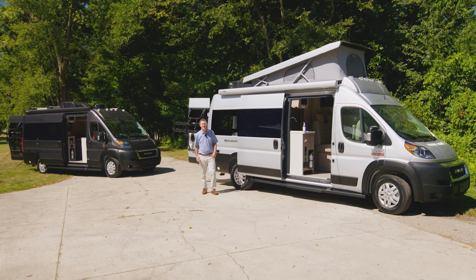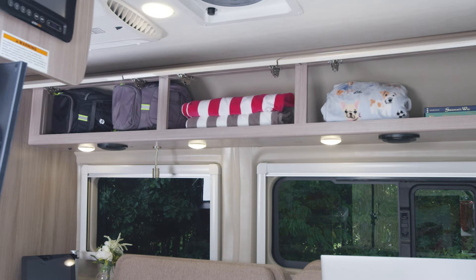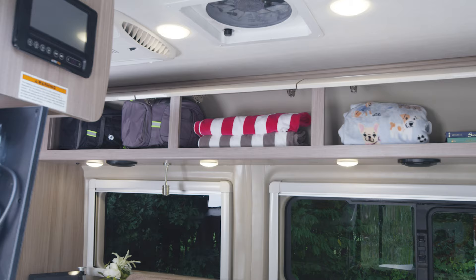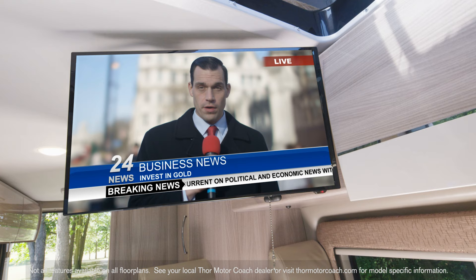No matter which Sequence floor plan fits the way you and your crew travels, they all share great features in common. There's lots of interior storage — beautiful overhead cabinets run from front to back. Toss whatever you want up there: backpacks, towels — they'll be there and ready whenever you need them.